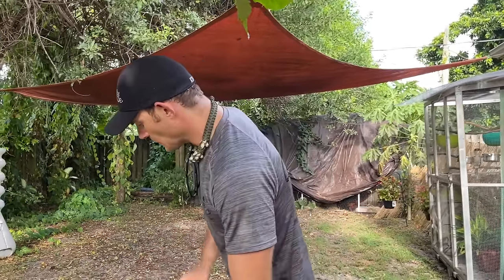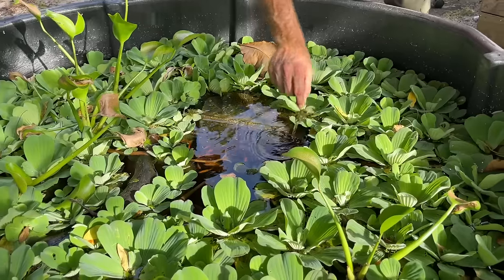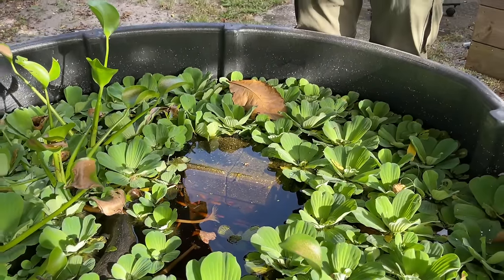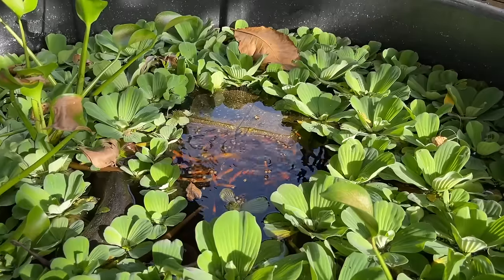Those are our baby redfoots, and here are our aquatic turtles. I'm going to clear a space in this aquatic vegetation. The fish are already ready — we'll throw some pellets down for them. There we go, and here comes one of the Indian spotted turtles.